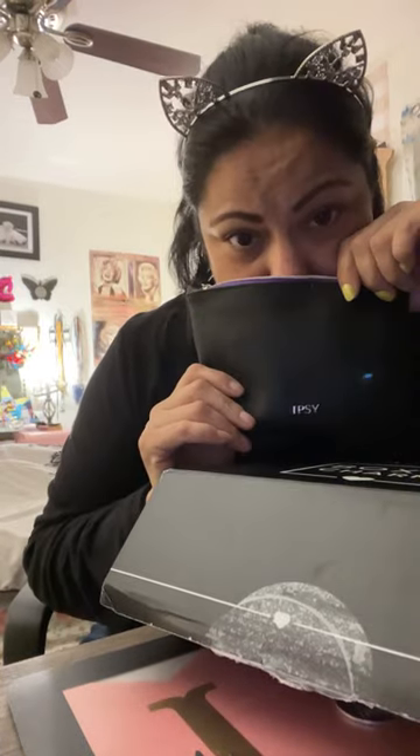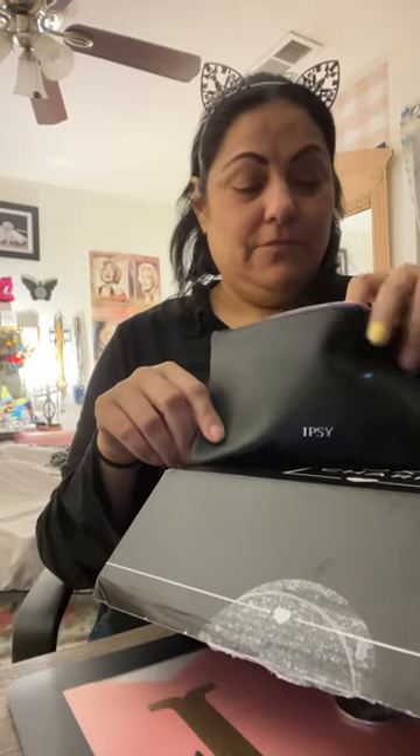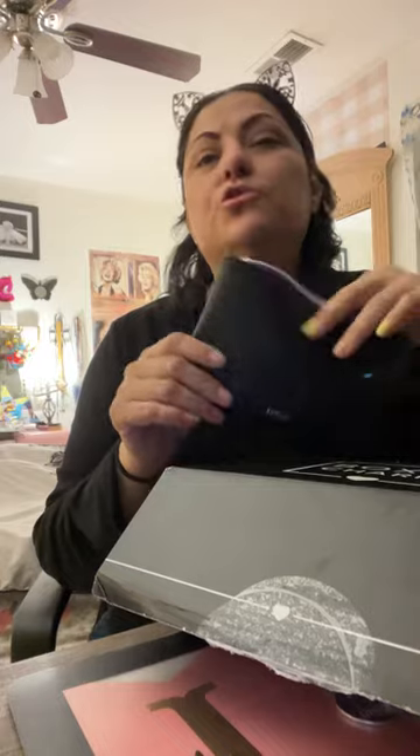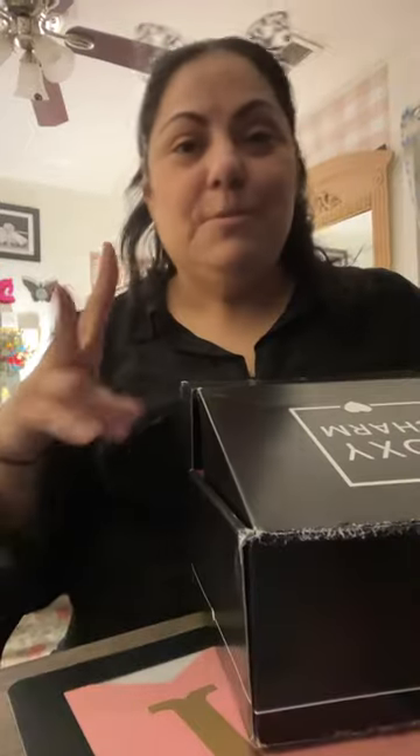So it's the BoxyCharm. I have a confession to make — there have been two Ipsy bags that I have not unboxed. Anyway, this is the one from this month, I believe this is October's. This is my box, and I think they accidentally gave me a double item. It's so dark you can't see me.